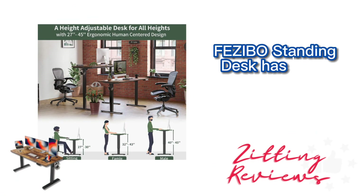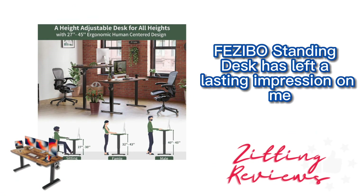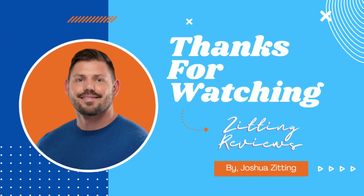Overall, the Fezibo standing desk has left a lasting impression on me. From its adjustable height to the spacious surface, sturdy frame, and smart anti-collision technology, it's become an essential part of my home office. I've found it to be more than just a desk — it's a functional and elegant addition to my workspace that fits my daily needs perfectly.